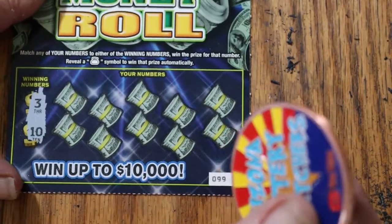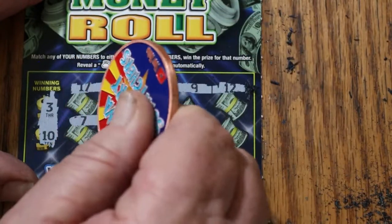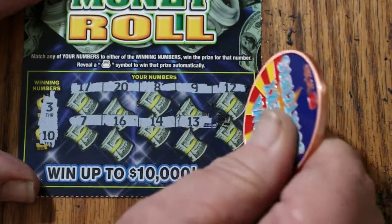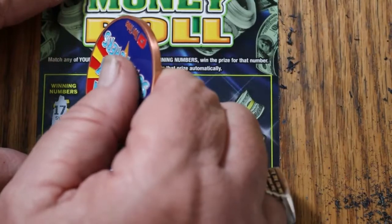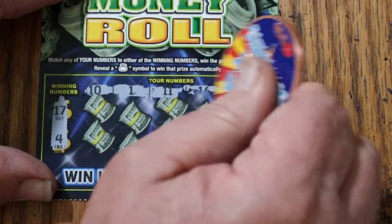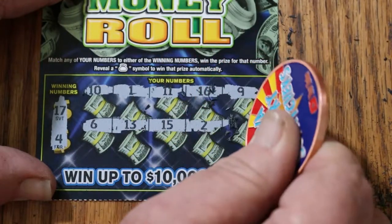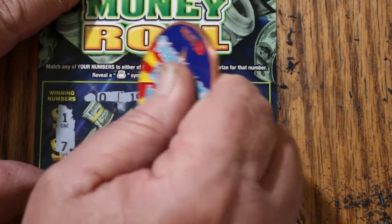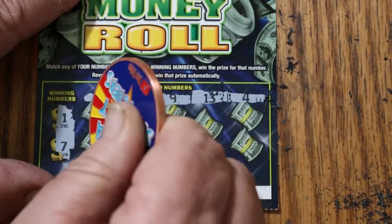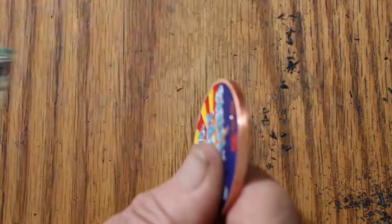Ticket 99: looking for 3 and 10 — numbers 17, 20, 8, 9, 12, 7, 16, 14, 13, and 1. No good. Ticket 100: looking for 17 and 4 — numbers 10, 1, 11, 16, 9, 6, 13, 15, 2, 10, and 8. No good. Ticket 101: looking for 1 and 7 — numbers 10, 19, 9, 13, 4, 11, 6, 17, 15, 16. Nothing.